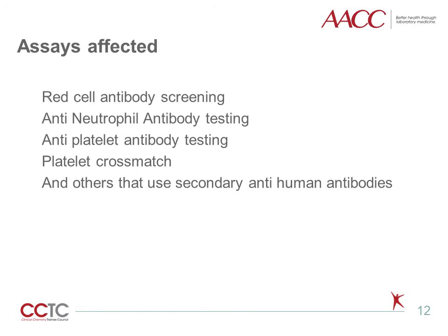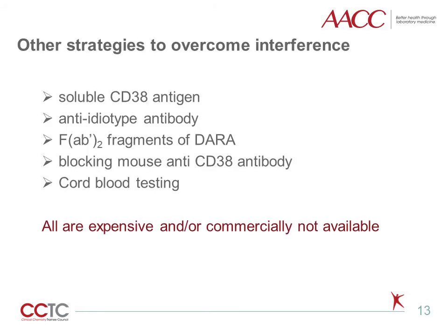Antibody screening is not the only assay affected by Daratumumab. All assays that use secondary anti-human antibodies and test cells with CD38 expression can be affected. Reported affected assays include red cell antibody screening, antineutrophil antibody testing, antiplatelet antibody testing, and platelet cross-match. DTT is not the only strategy to overcome interference, but it is cheap and widely accepted. Other approaches that have been tried include soluble CD38 antigen, anti-idiotype antibody, Fab2 fragments of Daratumumab, blocking anti-CD38 antibody, and cord blood testing — but all are more expensive than DTT or not commercially available.